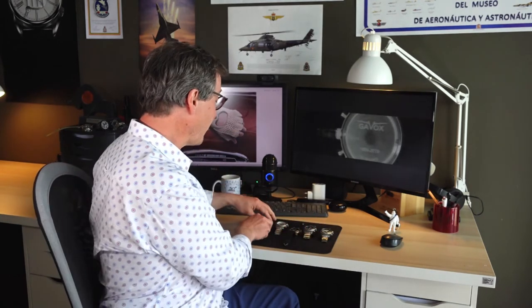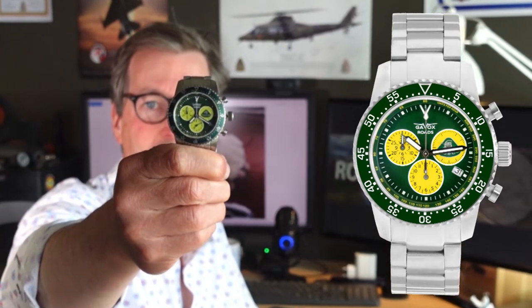I couldn't stop at making just those three. I also decided to create, within the Gavox Road Collection, one for Lotus. I was asked to create a limited edition for the fans of the Lotus car from a Belgian importer, House of Speed. And this is it — a very racing green color into the watch.